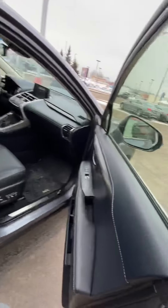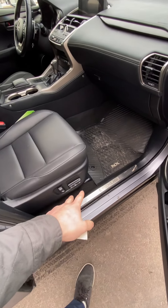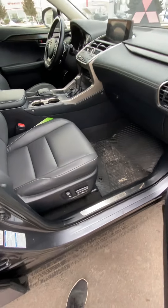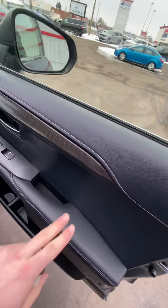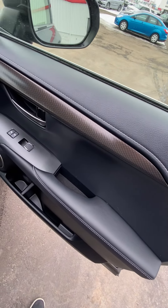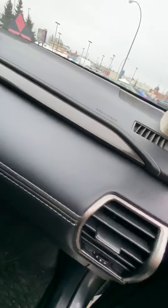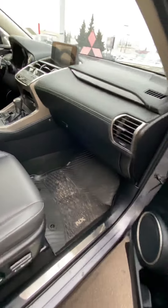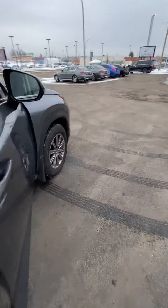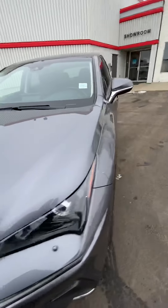Coming in on the passenger side, you'll notice this is a fully adjustable automatic seat on the passenger side too, with that nice Lexus leather. We've got the carbon fiber tray and carbon fiber styling on the side that comes around up on the dash on the passenger side — looks super sharp.